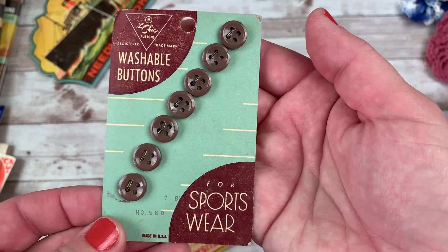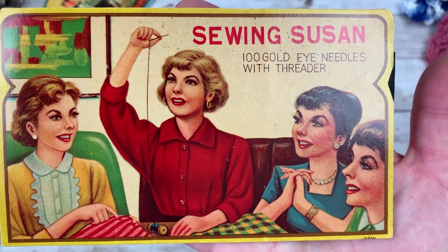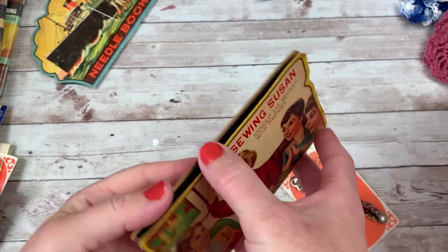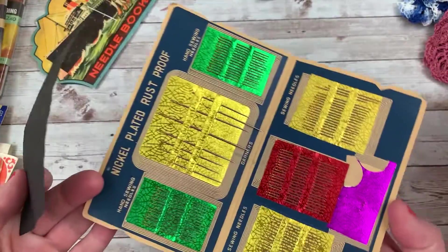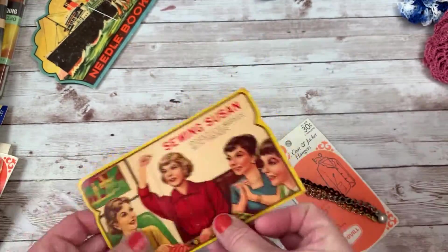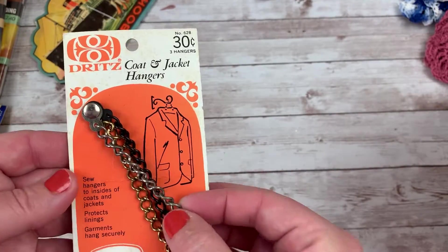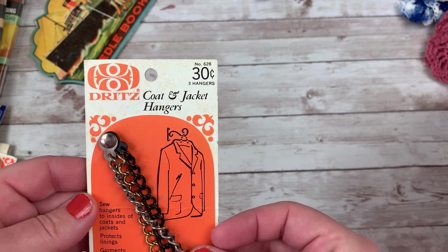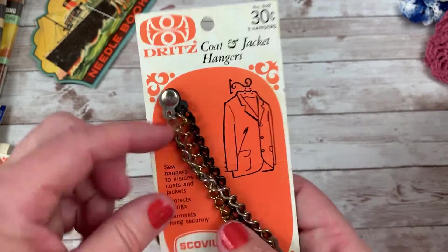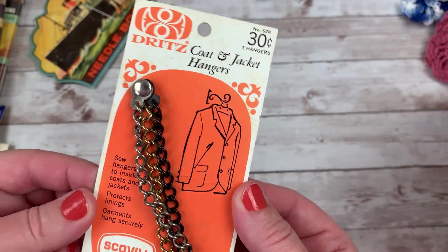That is so cool. Thank you so much, Rhonda. And then some brown buttons — and that is amazing. Thank you so much. And then this chain thing — coat and jacket hangers. Very cool. I love that. Of course I can use the chain for other things. So cool. Thank you so much.